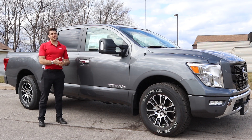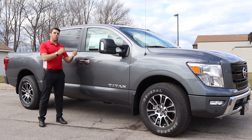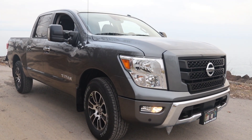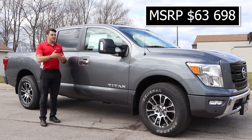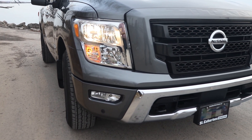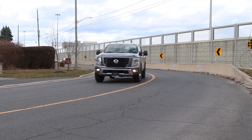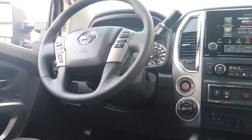The Nissan Titan comes in a few different trim levels and I do feel that this SV with the premium package certainly comes with the most value. It has an MSRP of $63,698. You're going to get quite a few necessities, some must-haves that I would want in a truck, and then a few creature comforts and bells and whistles with this premium package. You guys can let me know in the comments if you feel another trim level has more value.